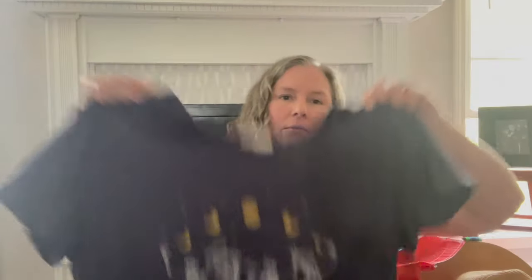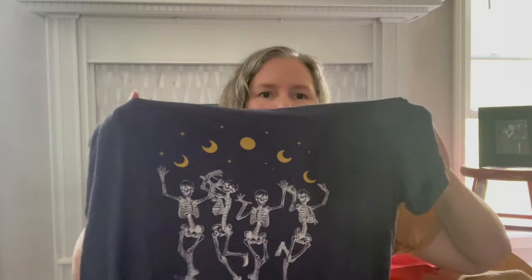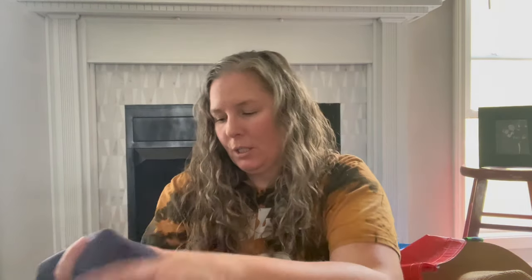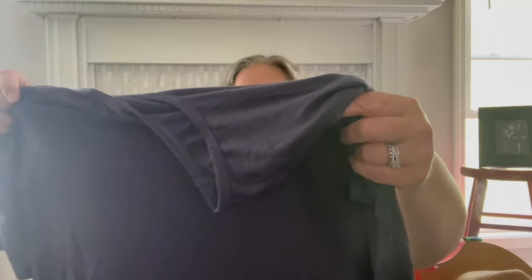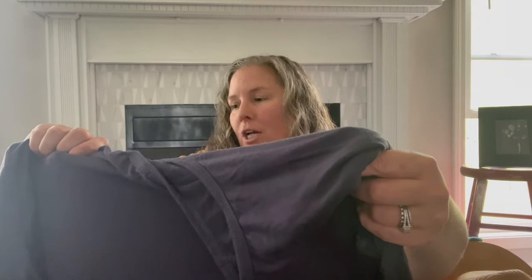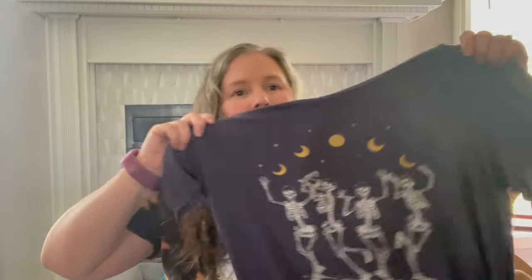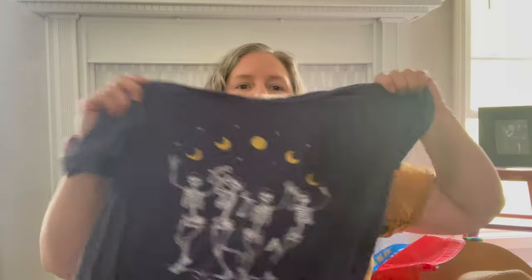This is French Pastry, size 2X — I didn't know anything about this brand. But I liked the graphic: it's got skeletons dancing under the moon and stars with the text 'when everything is dark just keep dancing.' Somebody who's into skeletons, Halloween, and this kind of style will appreciate that.